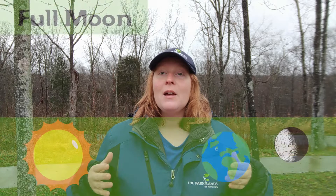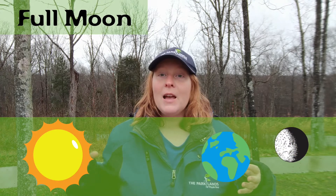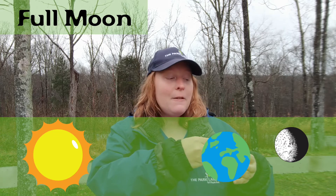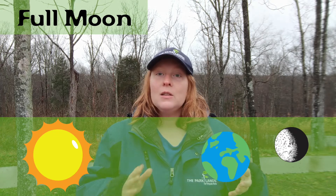When we have a full moon, it means that our sun, our earth, and our moon are all lined up perfectly. That way the sun is hitting the face of the moon that is facing towards the earth, so we see that one side lit up completely.